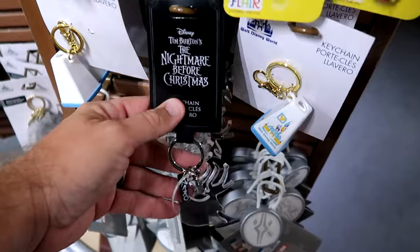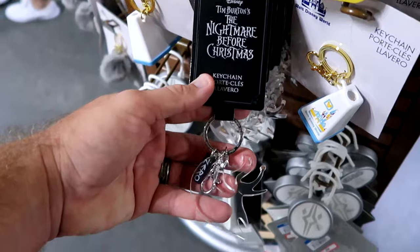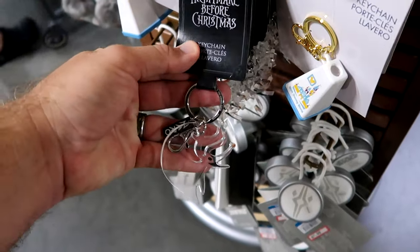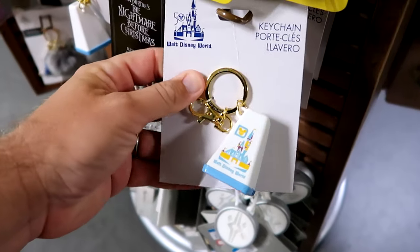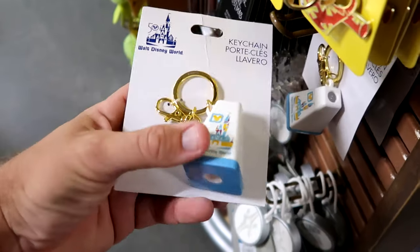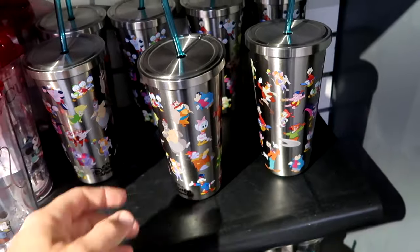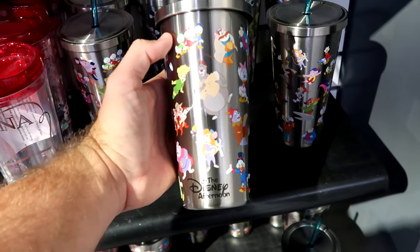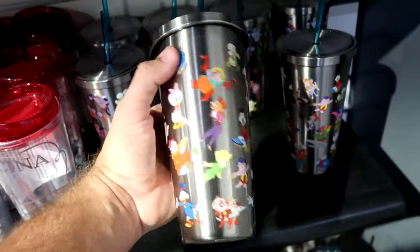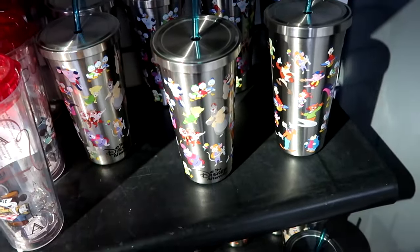On the spinny racks they have a Nightmare Before Christmas keychain with a clear acrylic Zero and a little Zero tag - only $4.99. Right next door is a retro 50th anniversary Walt Disney World keychain with Cinderella Castle and gold accents - you can literally see the castle inside - only $5.99. And they have a Disney Afternoon stainless steel cup with all the different characters that comes with a straw - $9.99 from $25, probably my favorite new cup.